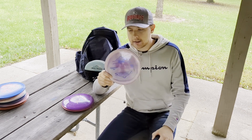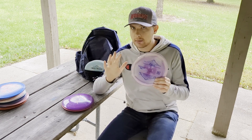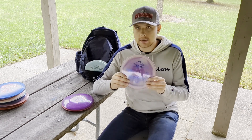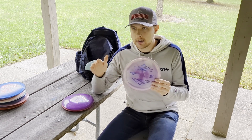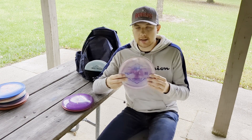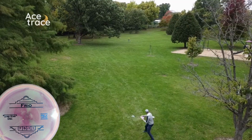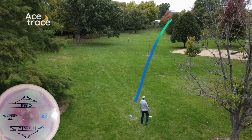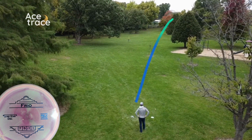A newer addition to the bag is the Lone Star Disc Frio. The Frio is more along the lines of a T-Bird or an Eagle in terms of stability — really, really nice. It's got some turn and some fade. I find myself reaching for this disc a lot for anything around the 300 to 320 foot mark where I just need to put it dead straight, let it turn, and then let it fade. Awesome disc.